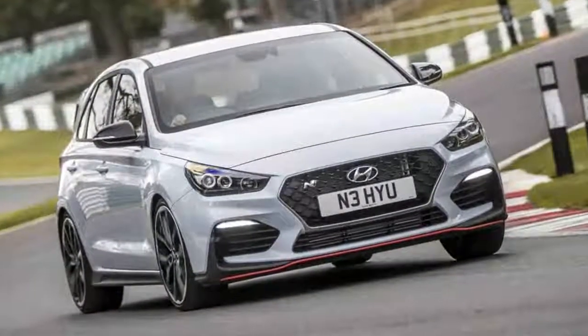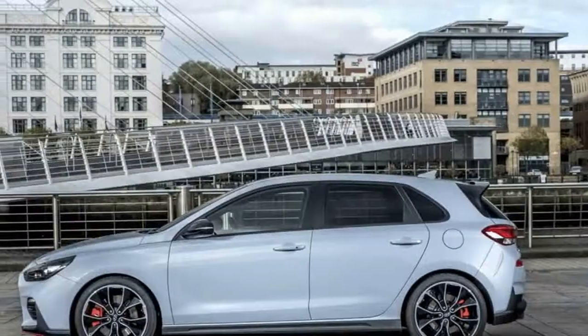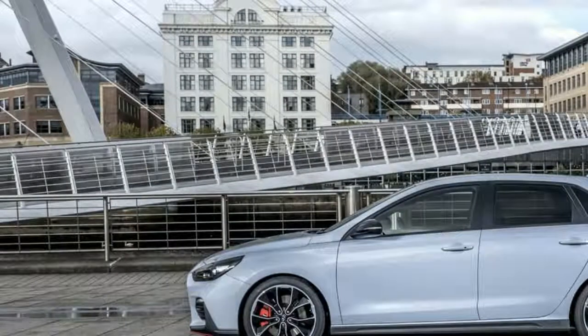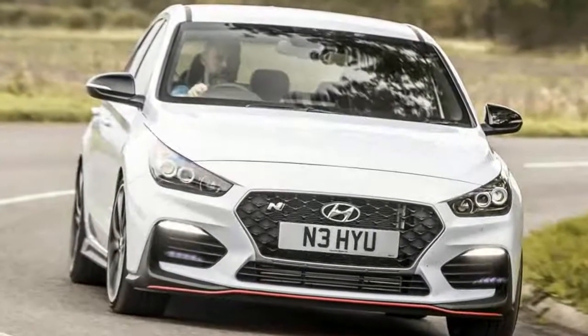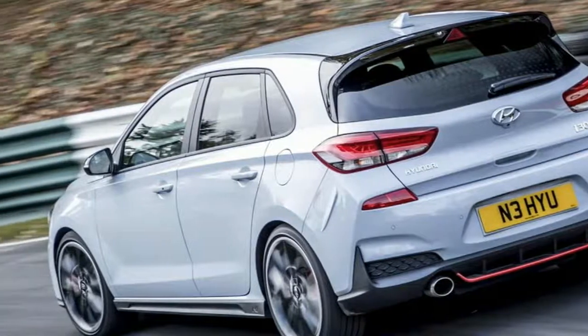In conclusion, I can think of few other hot hatches that demonstrate such a transformation over their base car. The regular i30 is competent but sensible to the point of anonymity. The i30N is fast, fun, and capable of bringing your inner scamp to the surface mere meters after you've pulled away — just like all great hot hatches. And make no mistake, this is a great hot hatch.